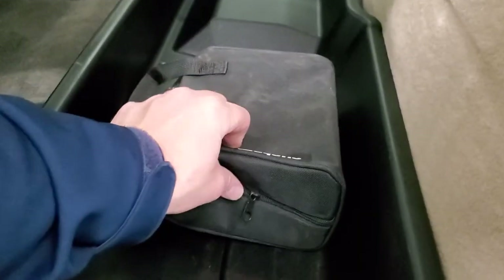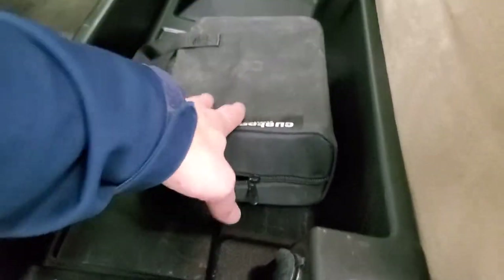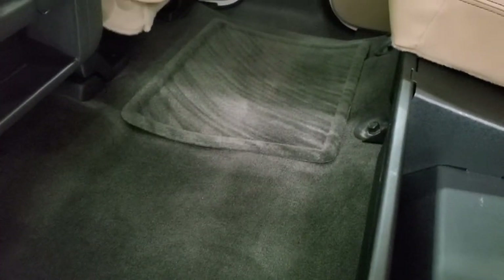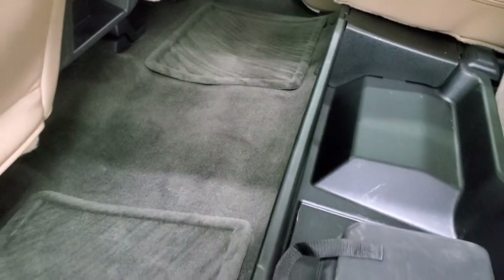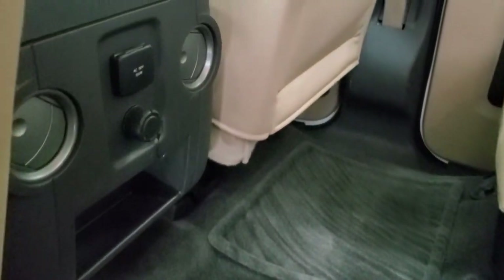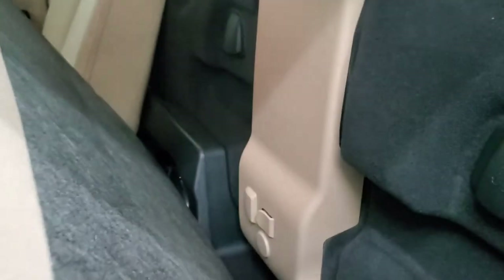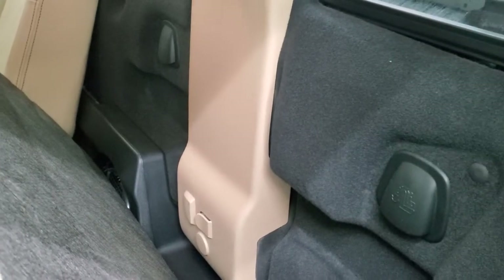It has a locking storage container underneath that locks with the ignition key. You have your tie-downs and gooseneck stuff in there for the fifth-wheel and gooseneck prep package. Carpeting and floor mats back here are very nice and clean. It does have a 110-volt, 150-watt plug-in, 12-volt power point, side curtain airbags, and a factory subwoofer back here, along with latch tether anchors.